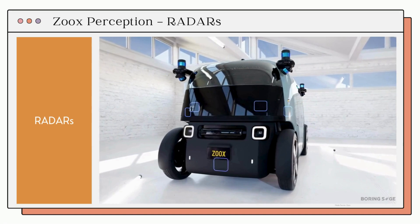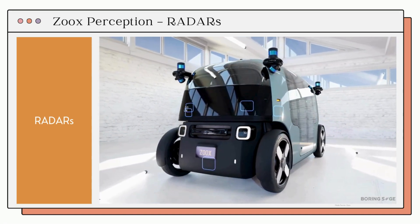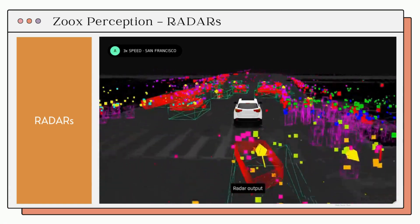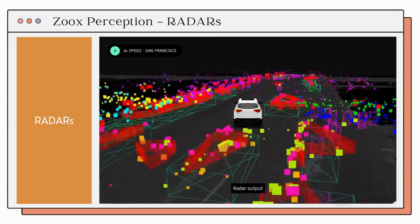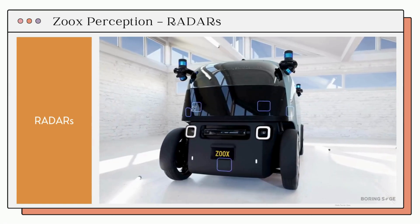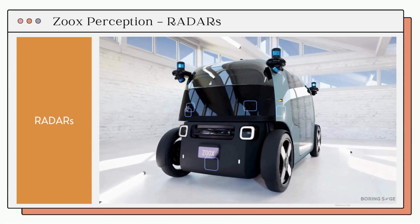Next, we have RADAR. RADAR works by bouncing radio waves off surfaces to determine the distance, size, speed, and direction of objects around the vehicle. RADAR offers three key advantages: it measures velocity with low latency, detects objects at long distances, and performs well in challenging conditions like rain, fog, and snow. These RADARs are located around the vehicle at all four corners.